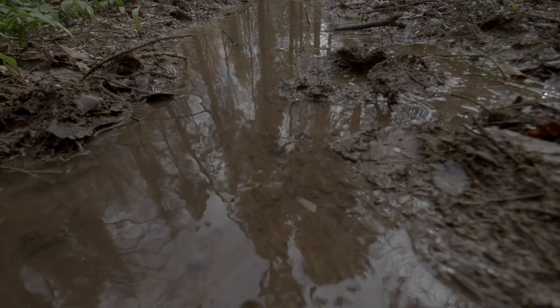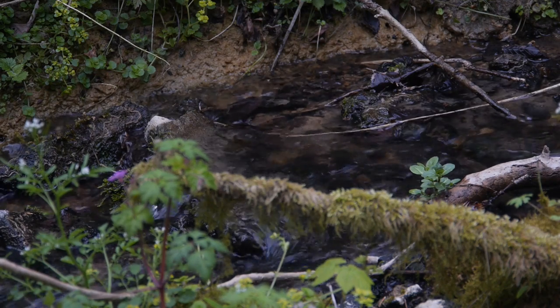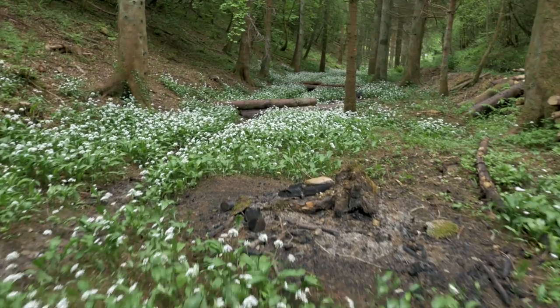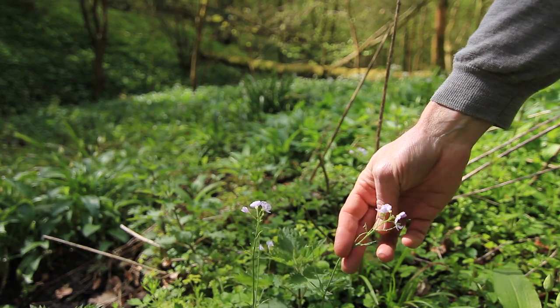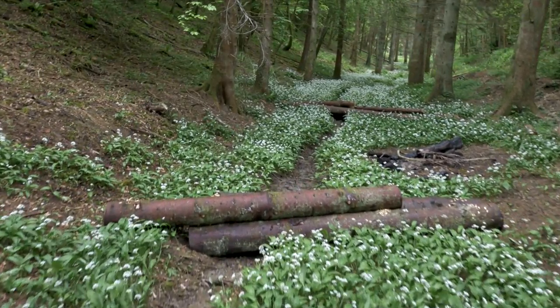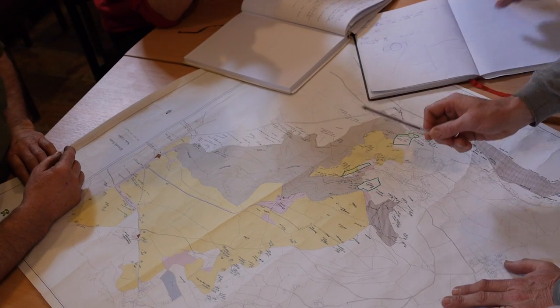Often you get a buildup of silt and sediment behind it, so you get a step change in the system. The Stroud Rural Sustainable Drainage Project is really about achieving natural flood management, enhancing biodiversity and improving water quality, reducing flood risk without interfering in those land managers' economic activity — working in harmony with current land management of the Stroud Valleys.